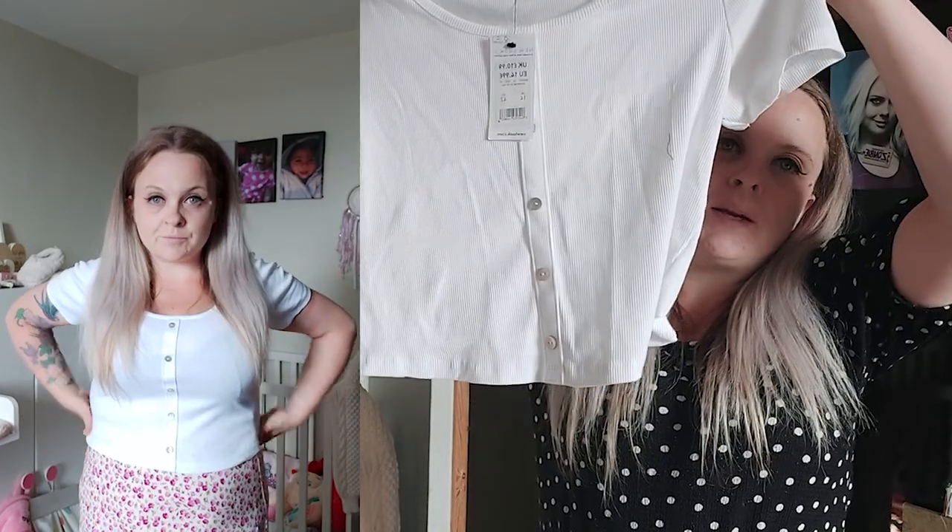I didn't buy loads and loads of things — literally just a few items. One thing I do have to take back as it's a bit small, but I will show you everything else that fits and that I absolutely love. The first thing is I needed some plain white tops because I'm really loving the tops and skirt combo at the moment instead of always wearing dresses.